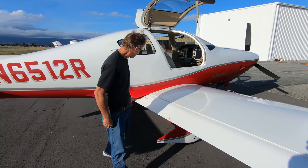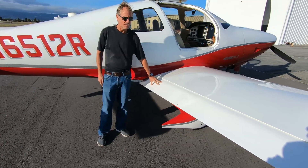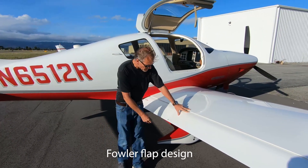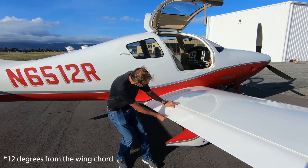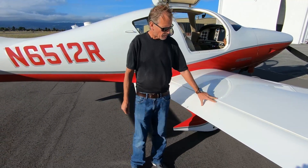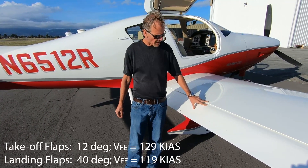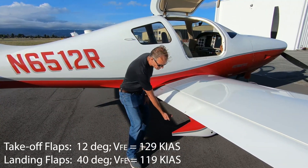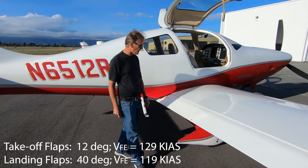The wings are 36 feet from tip to tip and have Fowler flaps, which are very common in many airplane designs. Right now the flaps are in the takeoff position — 12 degrees off the wing. The flaps can be deployed at 120 knots or less in the takeoff position, then brought down to the full landing position at 40 degrees, deployable at 119 knots.